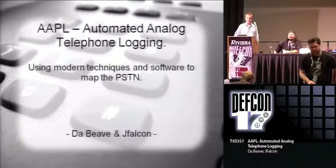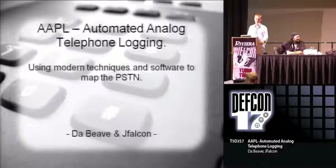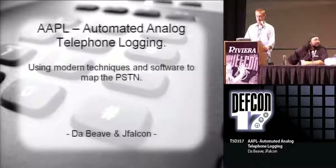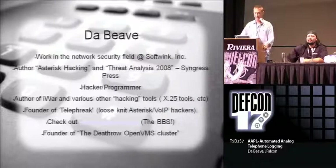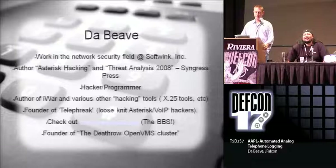So today me and my friend Jay Falcon here are giving a short presentation on automated analog telephone logging. Anyways, really quick, a bit about myself. One of the founding members of Telefreak, which is kind of a little VoIP phone freaking community, really low-key, laid-back. I've also done a couple of books for Cingris and am the author of various different utilities.